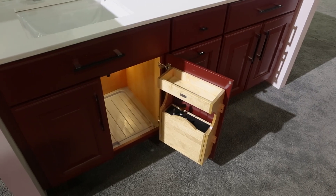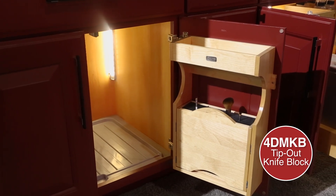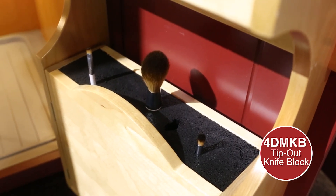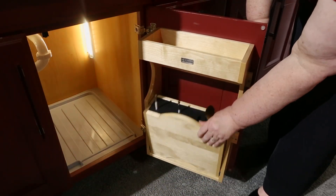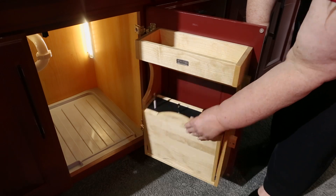On the other side, we have our red vanity display showcasing our door-mount tip-out knife block. This organizer features flex-rod technology, which, when used in a vanity application, is perfect for storing all of your wet or dry makeup brushes.